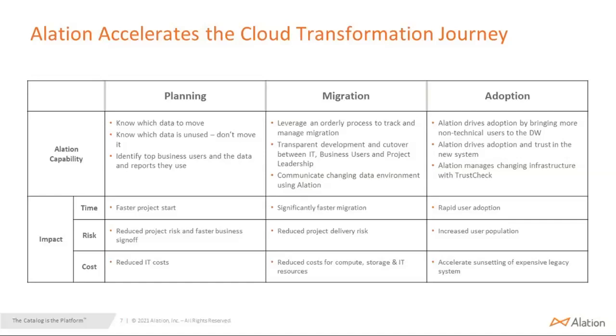When we talk about adoption, Alation brings more technical users to the data. We drive adoption because people can now trust their new system. Because of the rapid adoption, more people will use it, and the increase in data usage will grow. Obviously, you're also able to sunset your legacy system.